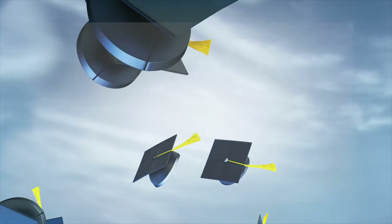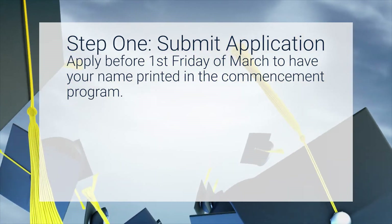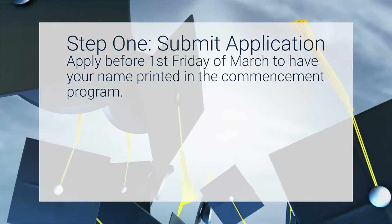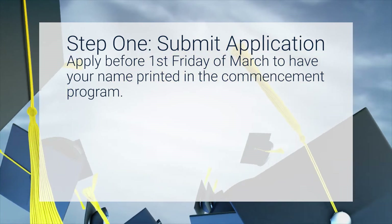If you apply by the first Friday in March and are eligible for your degree, then you will have your name printed in the commencement program. However, students who apply after the first Friday in March will not have their names printed in the program.